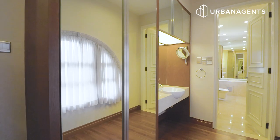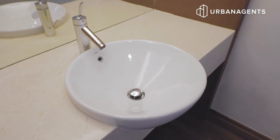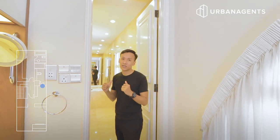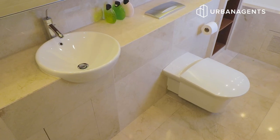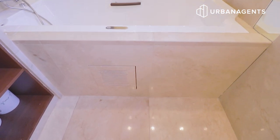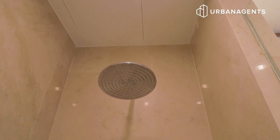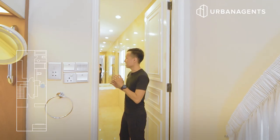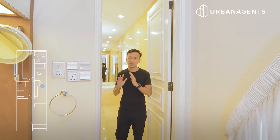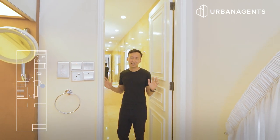Walking through this huge walk-in wardrobe space, you have a vanity counter which is your dry powder area where you can do your makeup and cosmetics. Just right behind is the attached master bathroom, and it is so majestic — with marble-clad walls. You have your bathtub, standing shower, vanity counter, and water closet. This whole entire space feels like you're entering into a six-star mega hotel.